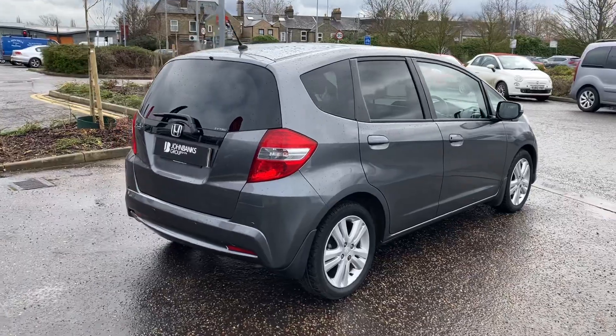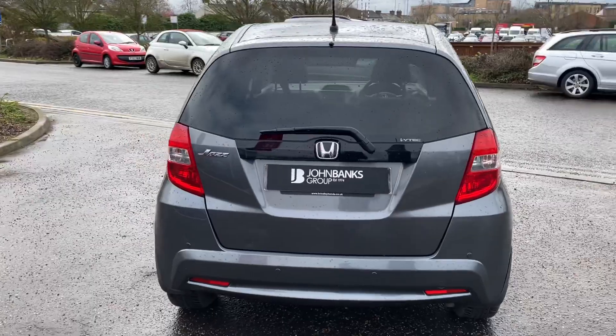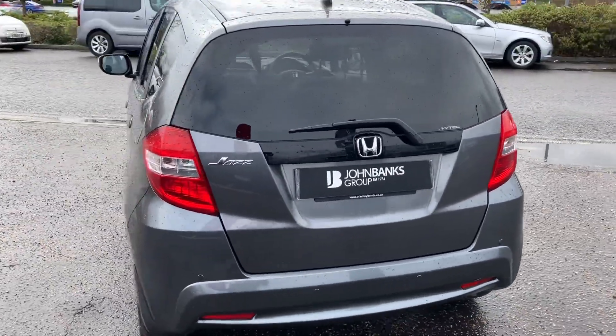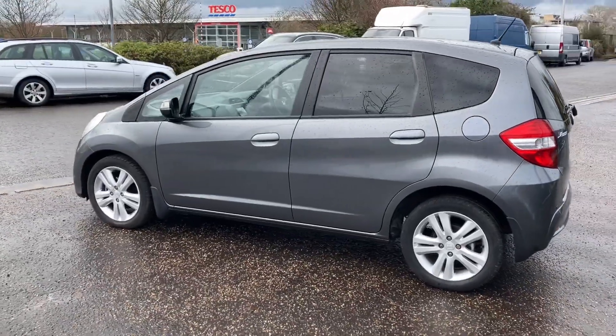We also get the tinted windows and a glass panoramic roof. This is very hard to find, so it's very rare — worth giving us a call as soon as possible if this is the car you are after.